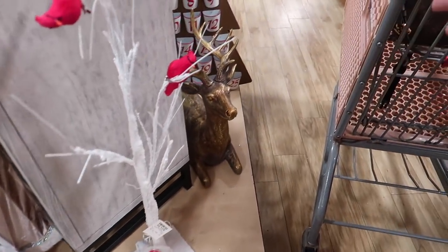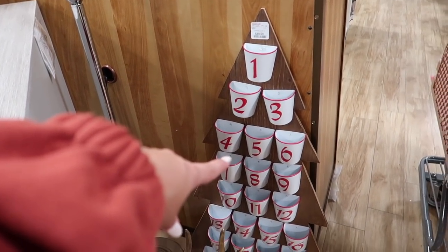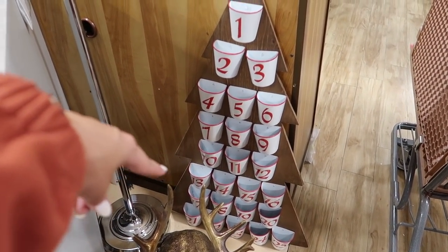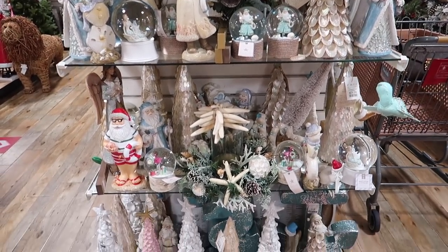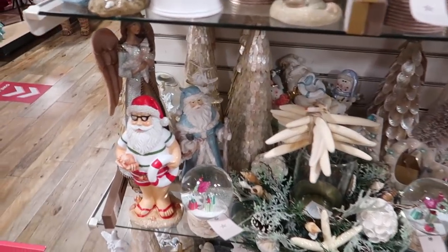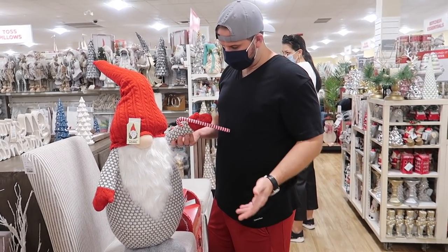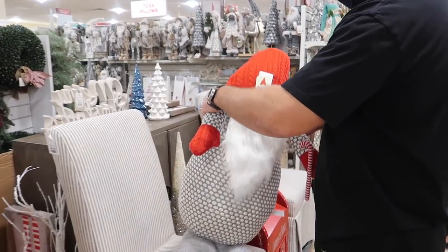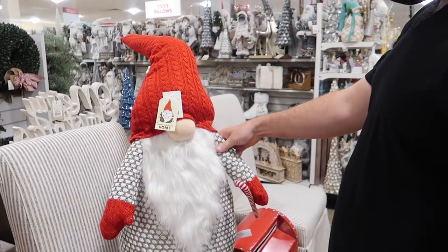Growing up, my mom had something like this and she'd put Hershey's Kisses in it — one for each of us — and then every day you got to eat one. They have all like coastal Christmas stuff — blues and whites, little starfish and seashells. There's also a really big gnome — how much is it? $50. That's not bad; it's probably like three feet tall. He's cute.